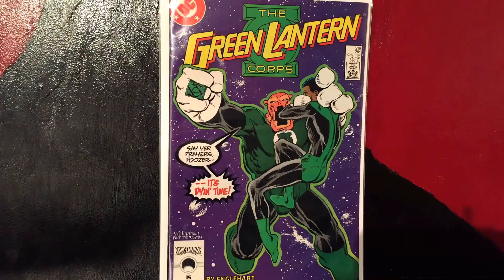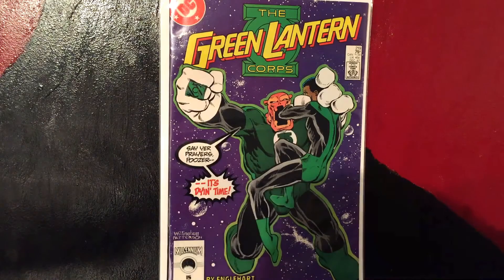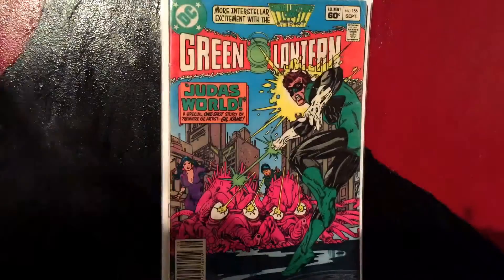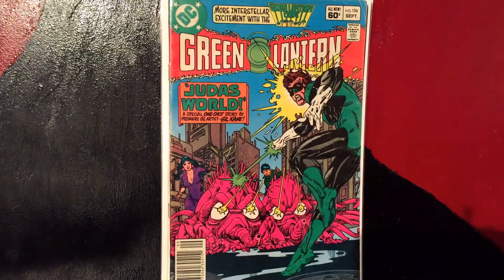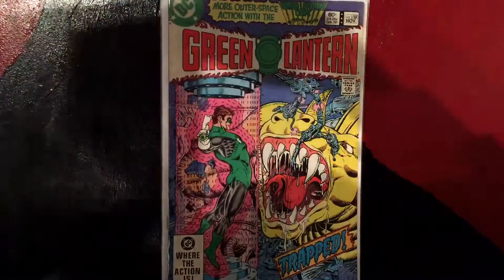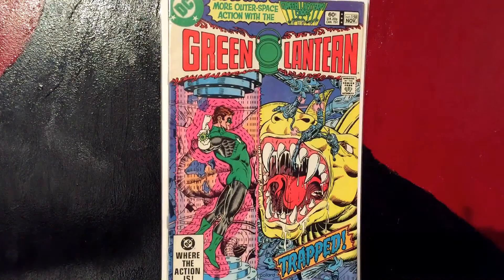Then we got Green Lantern Corps #219. I'm not a huge Green Lantern fan, but I think I'd like one or two. I saw these for a dollar so I thought I'd pick them up. This is Green Lantern Corps #219 with Kilowog on the cover — he says 'Say your prayers, poozer!' I love Kilowog, I think he's an awesome hero. Then we got Green Lantern #156 — cool cover for a dollar, couldn't pass it up.